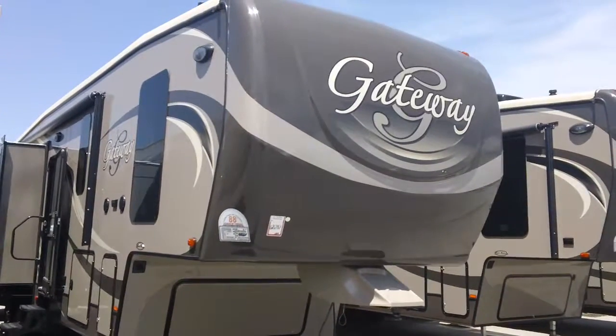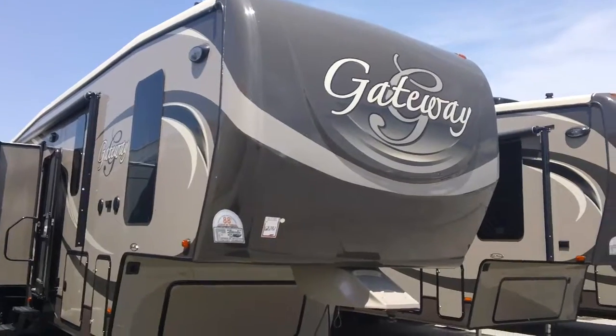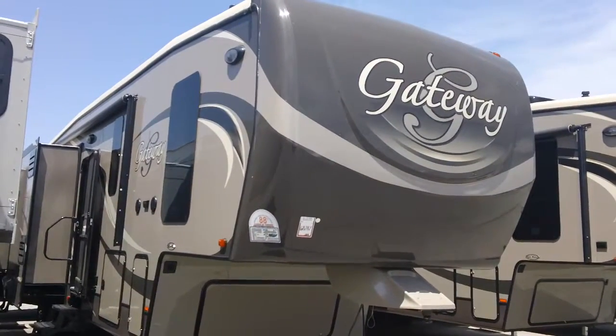Todd Rutherford here with Lewis RV Center. Ask for me, call 405-232-1800.